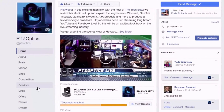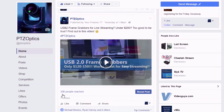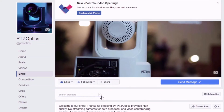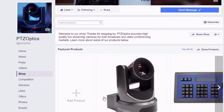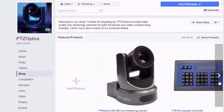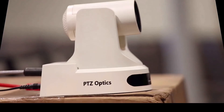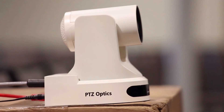Join our Facebook user group to interact with technology users just like you and stay up to date with the latest trends in the industry. If you are interested in learning more about the latest in live streaming and video production technology, consider subscribing to our YouTube channel and participating in the live show chat room, hosted Fridays at 11 a.m. Pacific, 2 p.m. Eastern.